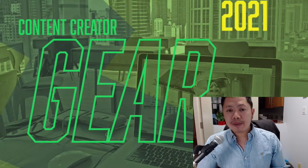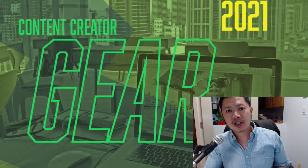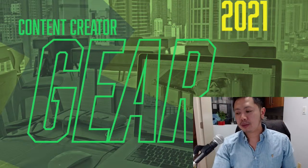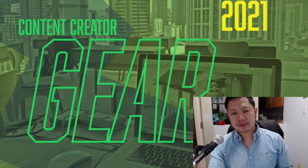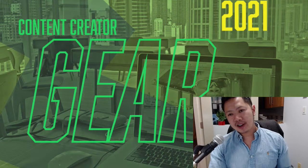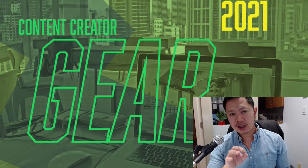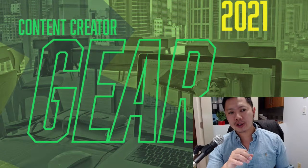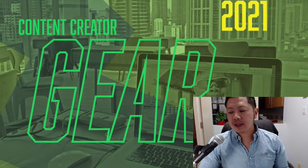And a webcam — the Logitech C920. I was actually using my smartphone as a webcam with an app, but it's a lot of hassle with syncing. The less friction you create, the more you're going to create. This webcam is so useful for Zoom calls, live streams, and it's an easy way to make content.